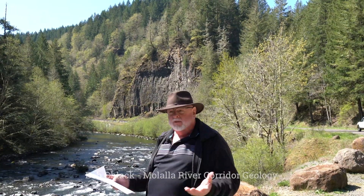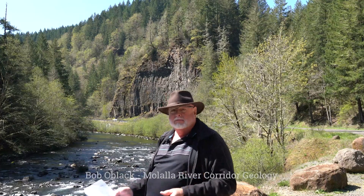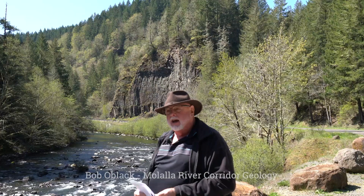We've traveled upriver to a pull-off called Party Rock, several miles up from the Glenavon Bridge. We've traveled back in time to view the two different ages of the rocks in this river. The ancient Western Cascades were being built about 40 million years ago when they first started erupting. The Malala River headwaters are part of this Western Cascade Range, so many of the rocks in this river are quite old — 40 million years and less — coming from that ancient Western Cascade Range.